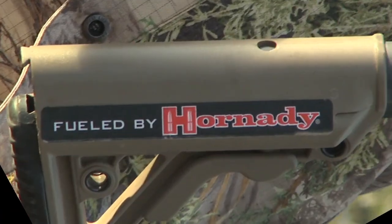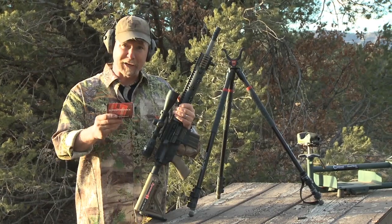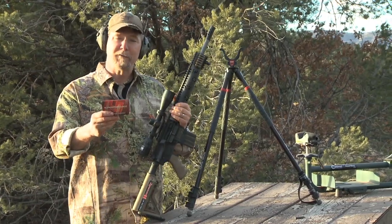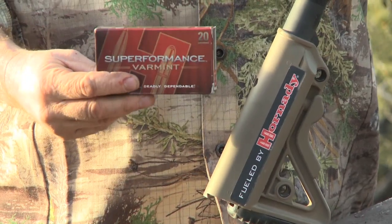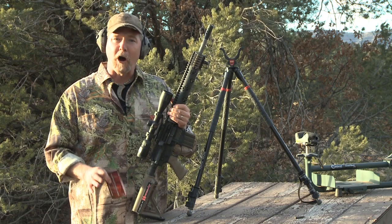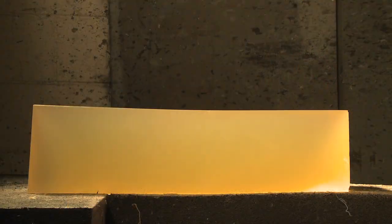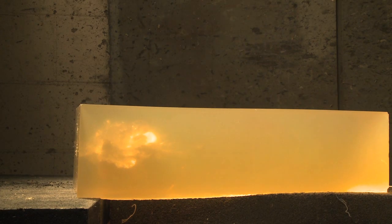I hunt for a living and the ammunition I trust is Hornady. Specifically I like using the Hornady Superformance 53 grain in .223 — it drops coyotes on the spot. During this Hornady tour we're going to show you all the work that went into it, including shooting through ballistic gelatin to show you why Hornady makes some of the best ammunition in the world.